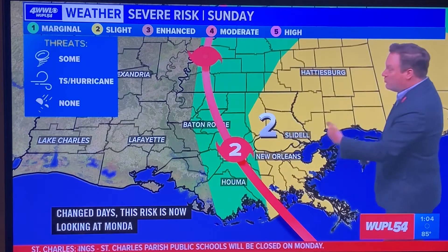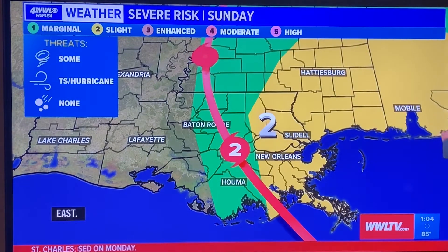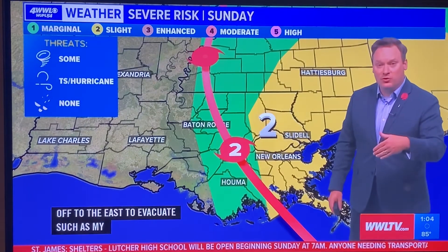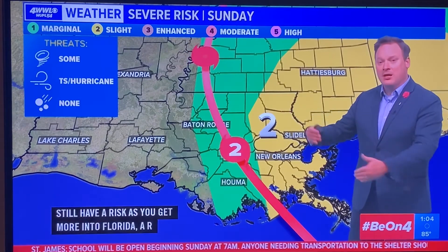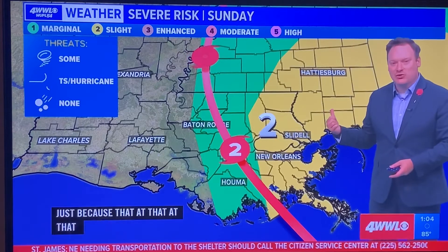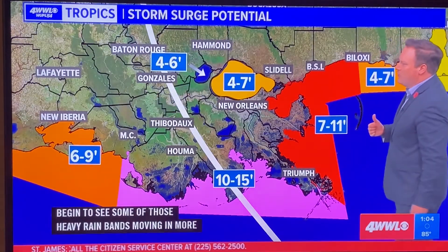Even folks that retreated to the east to evacuate will still have a risk — including into Florida — of some tornadic storms, because on Monday we'll begin to see heavy rain bands moving in a more easterly and northeasterly direction as the center of circulation starts to push that way as well.